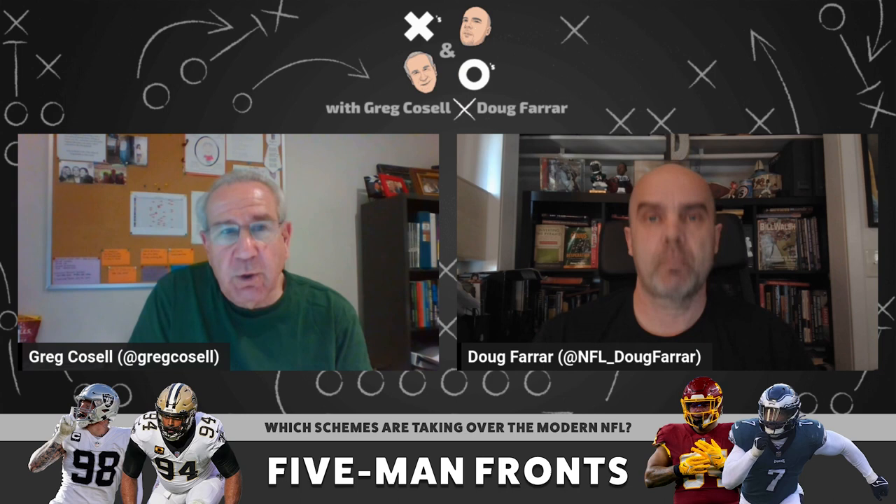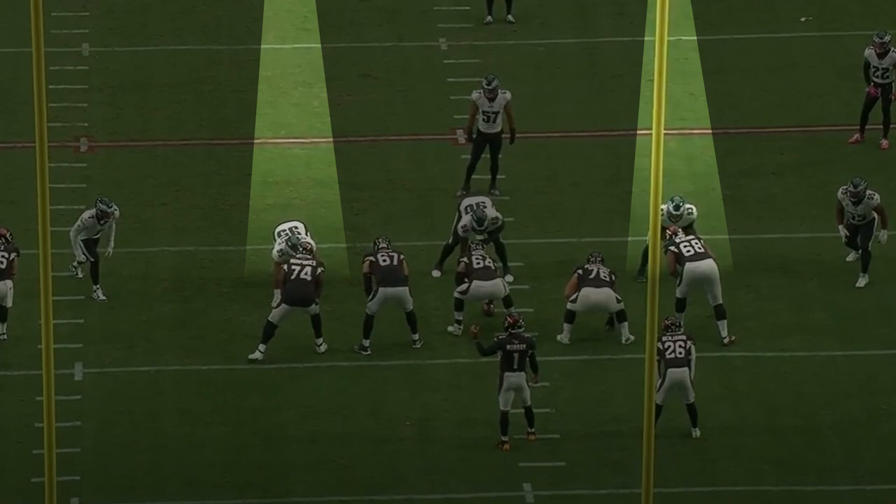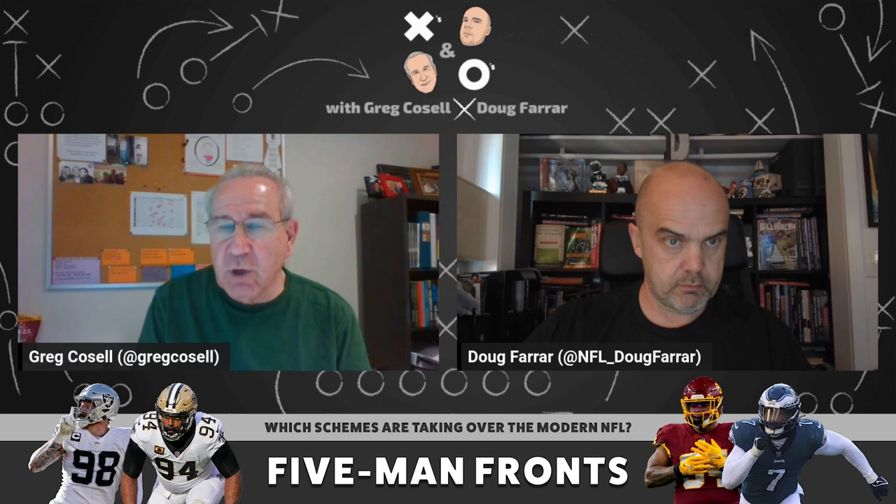We used to call it a 3-4, but to me it's more of a 5-2. What you're seeing now is a lot of 5-2 fronts reduced — two ends, two D-tackles who are essentially three-techniques lining up just outside the guard, and then a zero technique or nose right over the offensive center. It's difficult to run against that kind of front as a base front. A lot of gap scheme runs where you pull a guard become difficult when you have two three-techniques, because you're pulling a guard away from a three-technique who can immediately penetrate.